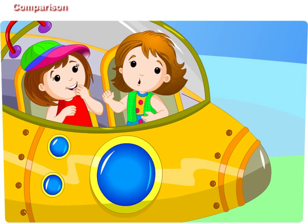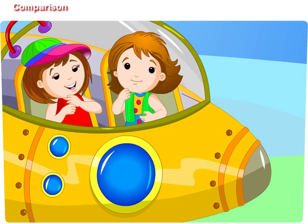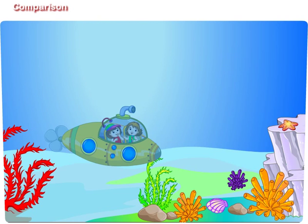Maggie, let us compare the things we see underwater. Didi, how do we compare things? Maggie, look.